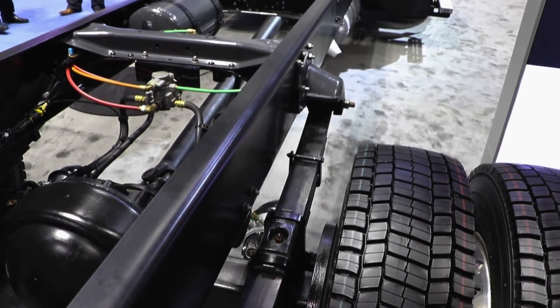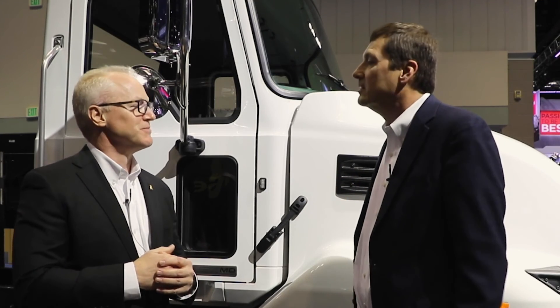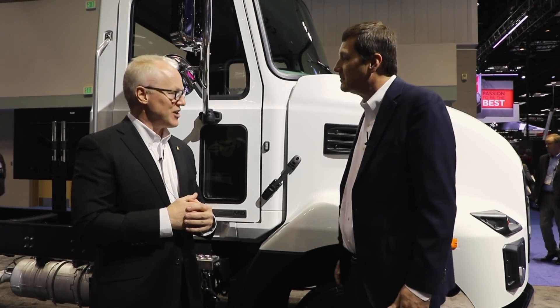We now have a complete portfolio of everything from Class 6 to Class 8 over the road — very proud of that. I really appreciate you giving us a rundown on the MD6 and MD7. Thank you.